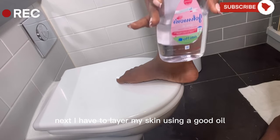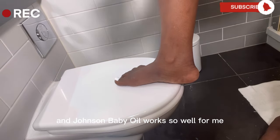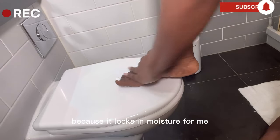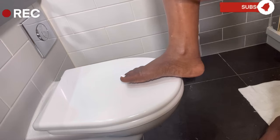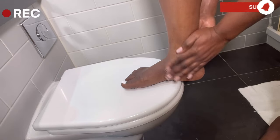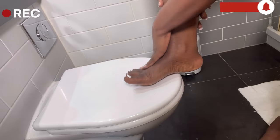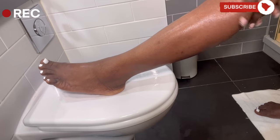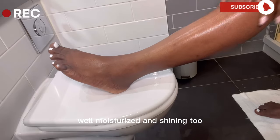I usually apply this all over my body. Next, I have to layer my skin using a good oil which doesn't leave my skin feeling sticky or greasy, and Johnson's baby oil works so well for me. I love to go over my body with this product to give my skin a good blend because it locks in moisture for me, leaving my skin looking well moisturized and shining too.